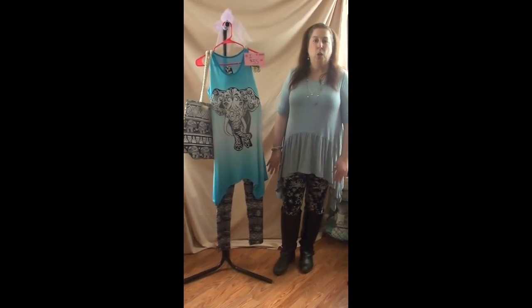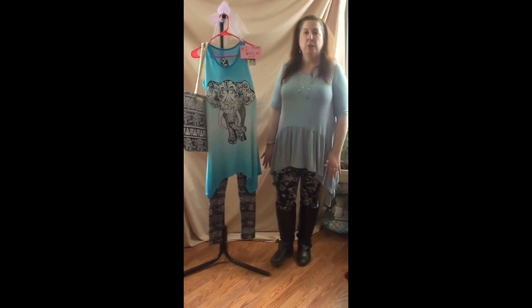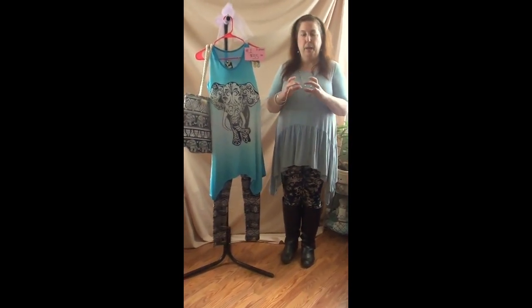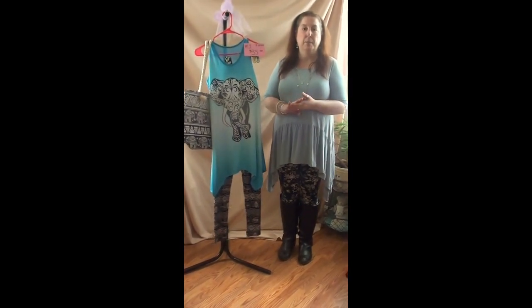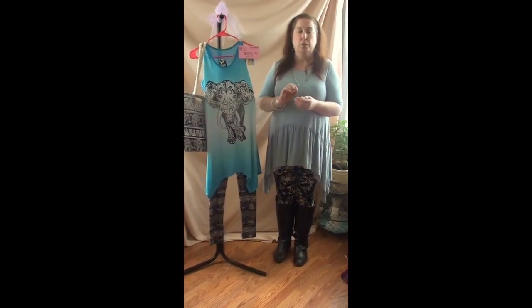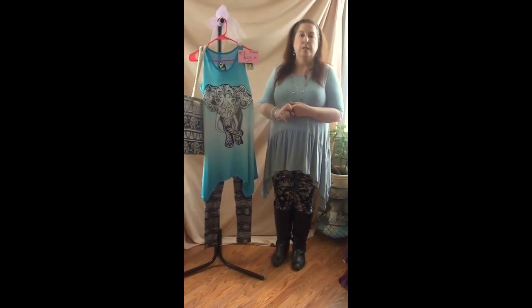Hi guys and welcome to the first clothing video. I have 24 outfits to go through today, and each item is going to have a little piece of paper with the number and the amount on it. When you watch the video, if you're interested in buying anything, just write the number and 'sold' underneath. For each item you buy tonight, you will receive one pair of free post earrings.